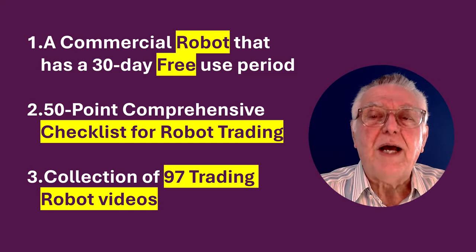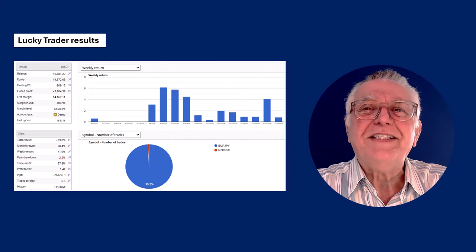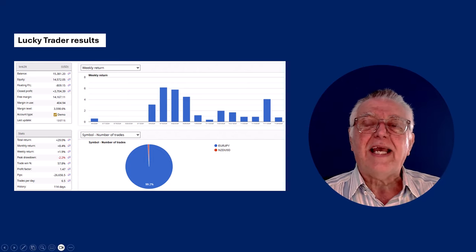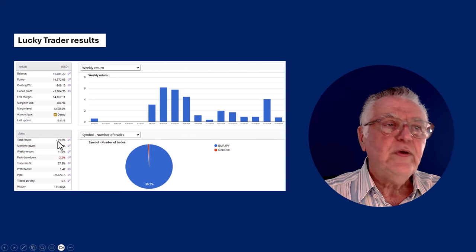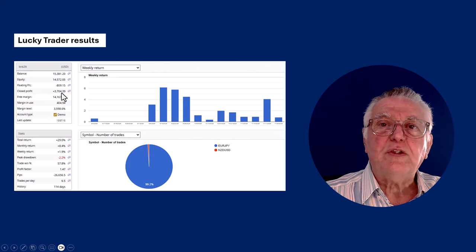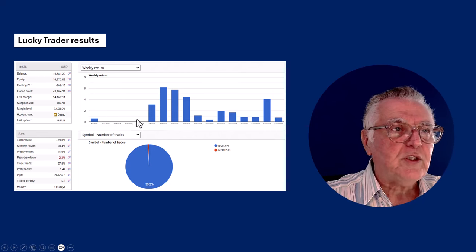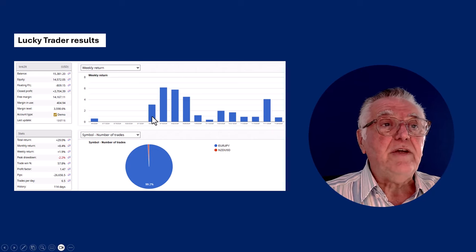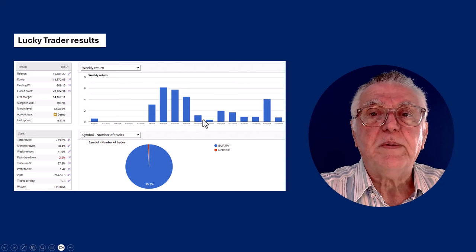There are also 97 videos about robot trading, also in PDF form. On your screen you can see an account that has been trading the Lucky Trader — the Lucky Trader is the one that has the 30-day free trial. Here you can see the results: it's been going for 114 days, a return of just under 30%, low drawdown, and nice profitability. On this chart you can see really good weekly profitability — unfortunately some weeks were cut out due to a technical reporting error by the broker — but there are 12 profitable weeks in a row.